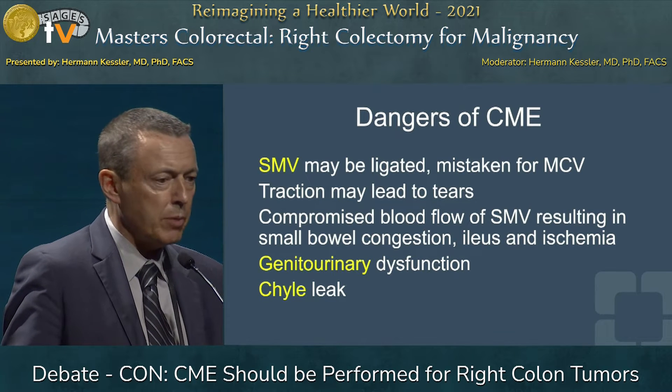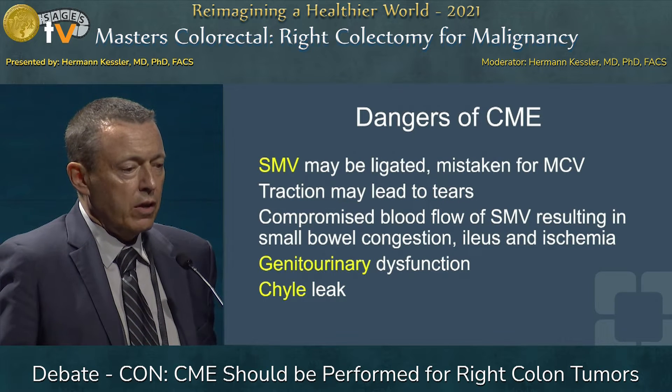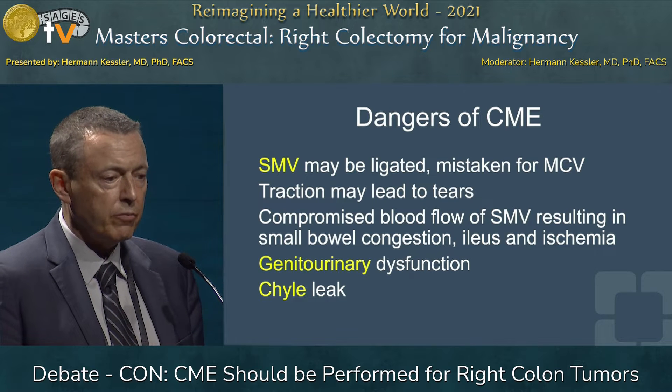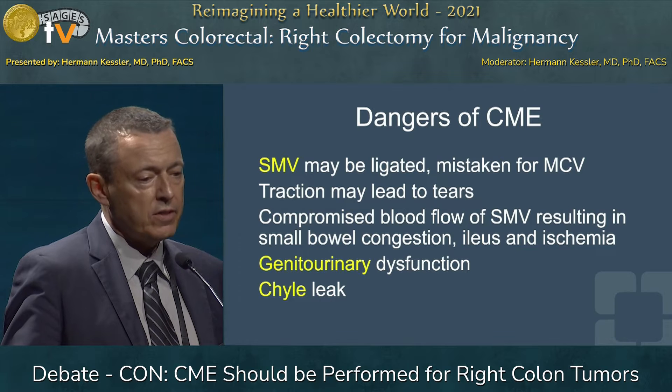Traction, especially in laparoscopic surgery, may lead to tears — we've seen this in the videos. A compromised blood flow in the SMV may lead to thrombosis resulting in small bowel congestion and ileus, and in the worst case, ischemia.